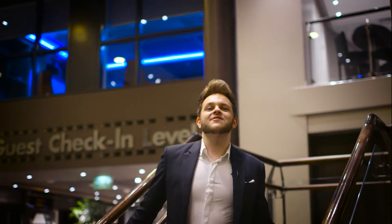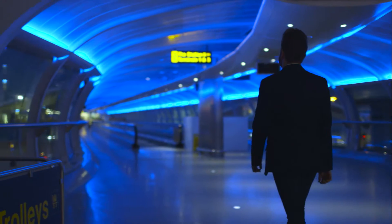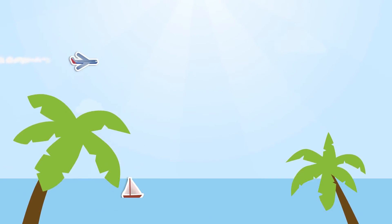The Radisson Blue is sophisticated and indulgent, plus it's just five minutes from the terminal. Holiday Extras — we take the hassle, you take the holiday.